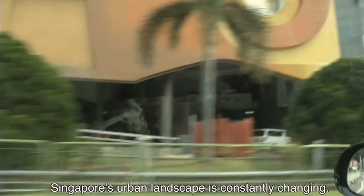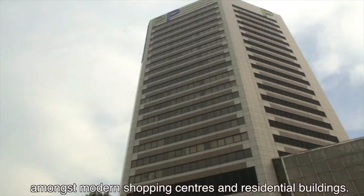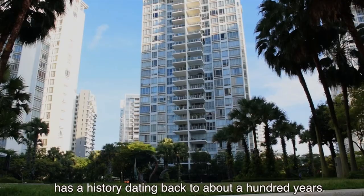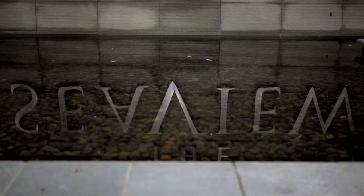Singapore's urban landscape is constantly changing. Old houses are being replaced by high-rise buildings to maximize land. However, a historical building still stands amongst modern shopping centers and residential buildings. Nestled in the heart of Seaview Condominium along Amber Road, the clubhouse has a history dating back to about a hundred years. Restoration has enabled it to retain its rustic charm and majestic appearance.